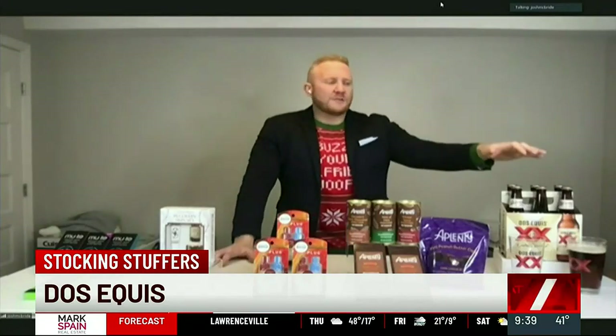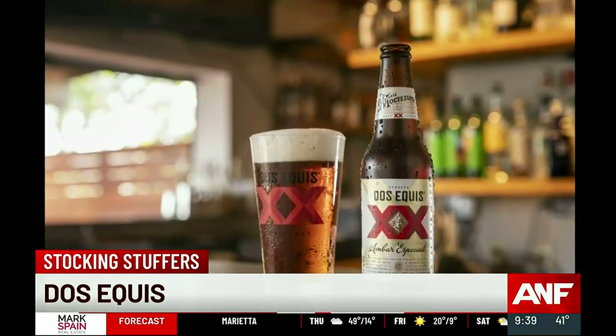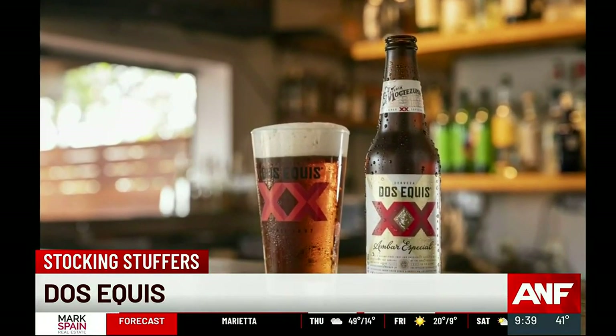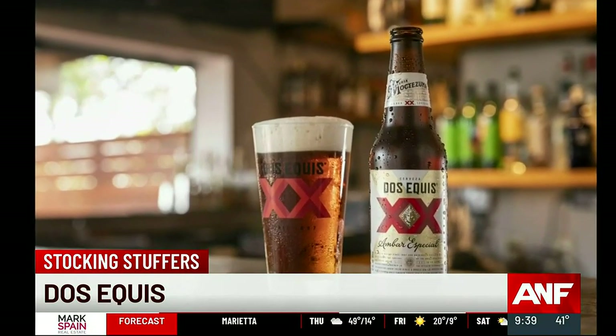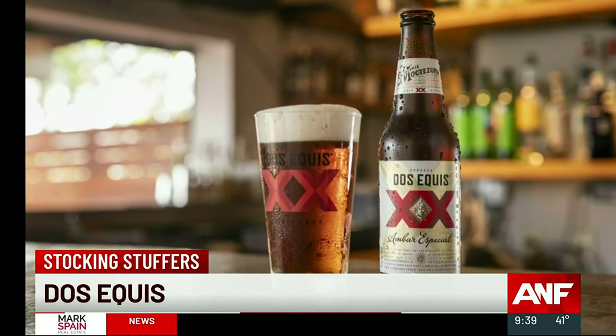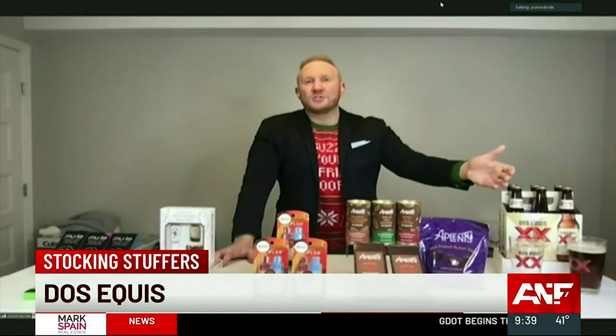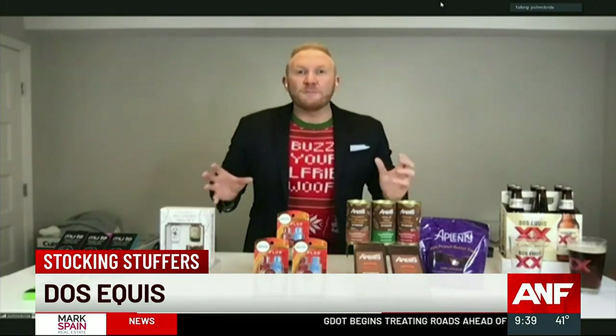Last up, if your person is a beer person, look no further — let me introduce you to Dos Equis Ambar. Despite its rich, deep color, it's light and super easy to drink with a smooth finish. You've got hints of caramel and burnt sugar in there — really the ultimate beer, especially for this time of year. You can look up where to grab it on DosEquis.com. Some great stuff for everybody on your list, keeping that budget below $100.